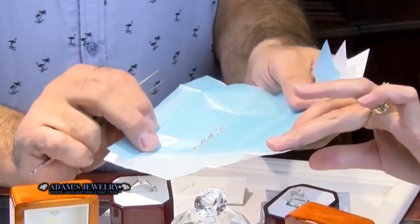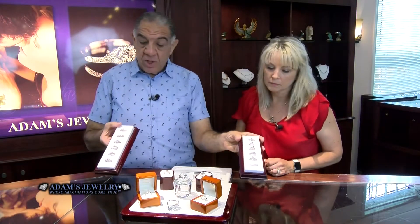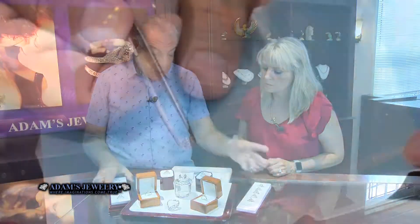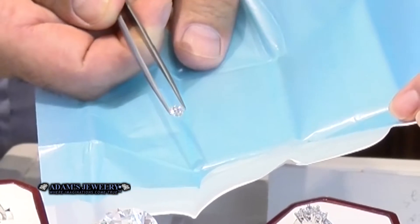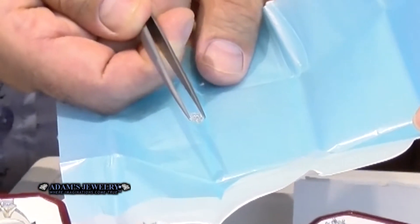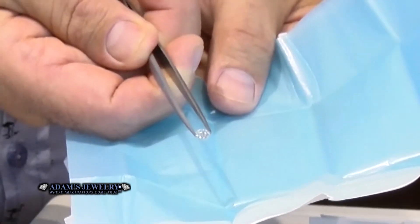I also brought in some loose stones, because I manufacture here. Some mountings — what you'd call it — without the center stone, to give you the liberty to pick your own center stone. Available in stock, we have hundreds and hundreds of loose stones that you can pick from. You pick the color, the clarity, the cut that you're looking for. Very pretty.